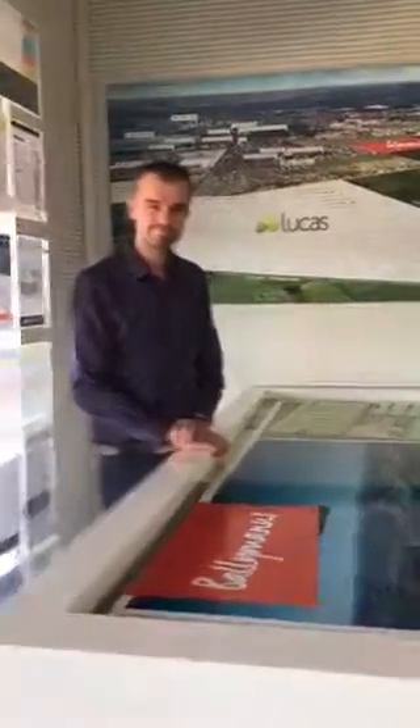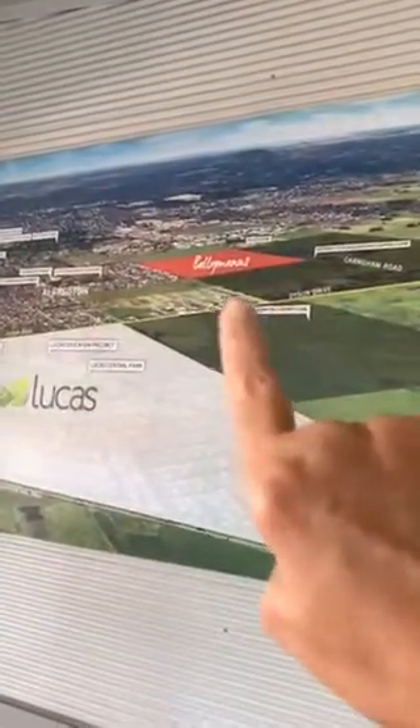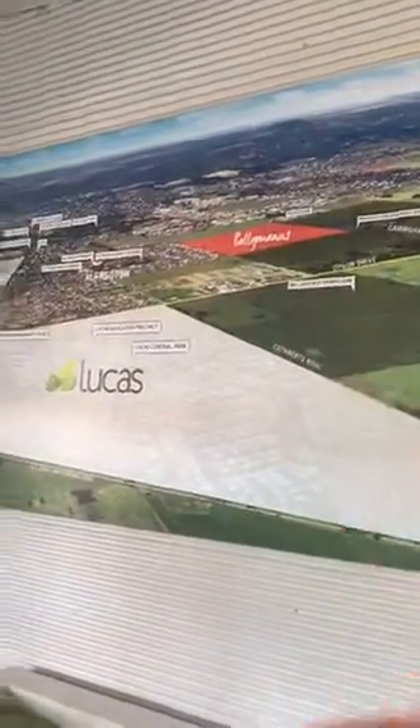I'm here with Luke from the Integra Land Estate. We normally concentrate on the Lucas Estate but the Lucas Estate is sold. So we're going to have a discussion with you about Ballymanis. Luke, tell us what's happening in the market out here currently.